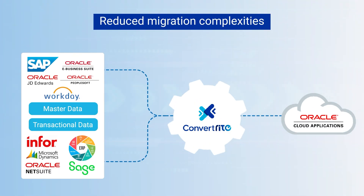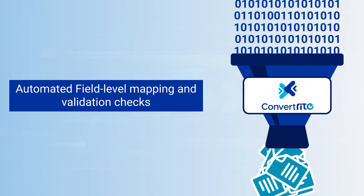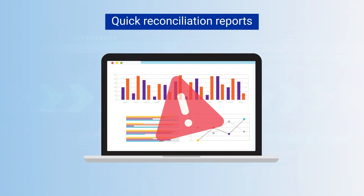ConvertWrite — simplify your data migration with automated field-level mappings and reconciliation reports, ensuring error-free transitions.